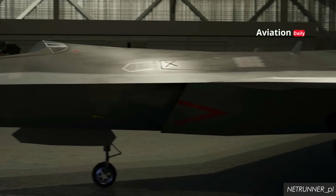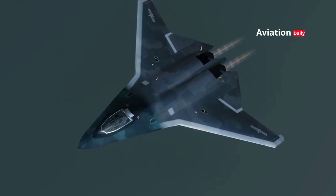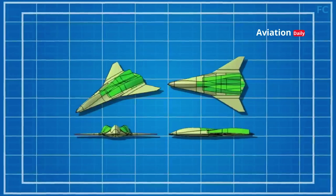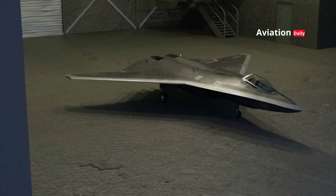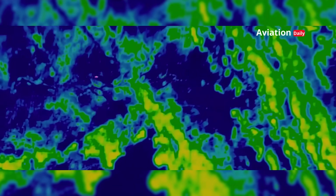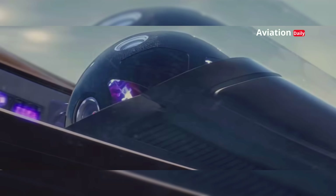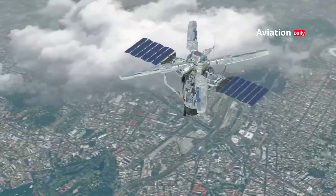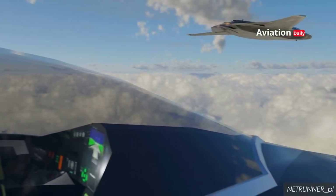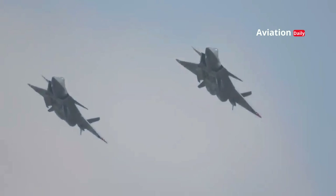As the latest generation fighter jet, the J-50 is expected to feature more advanced stealth technology than its predecessors. Its aerodynamic design is intended to reduce radar footprint, while the composite materials used on the fuselage are likely to help reduce detection by opposing radar systems. China is also known to be developing more advanced electronic warfare technology believed to be applied to the J-50, including radar jamming, protection against guided missiles, and communication jamming systems to dominate the electronic battlefield. Aircraft such as the J-20 and J-35 have previously demonstrated the integration of similar technologies.